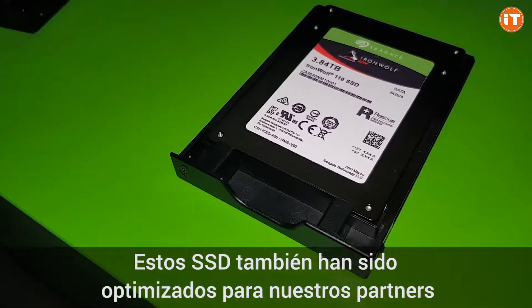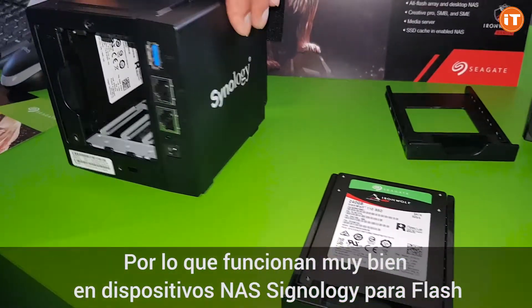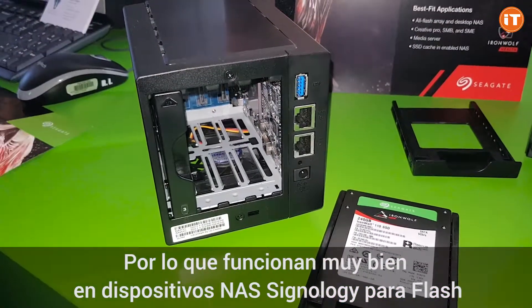These SSDs have also been optimized with our partners, so they work really well in a Synology NAS device for flash.